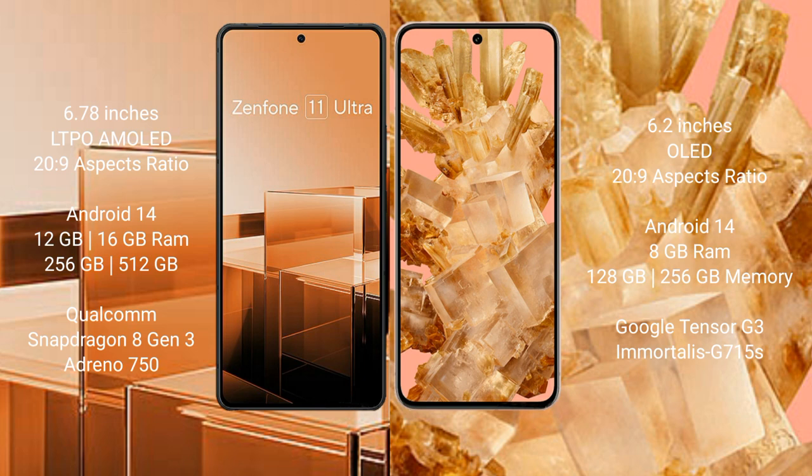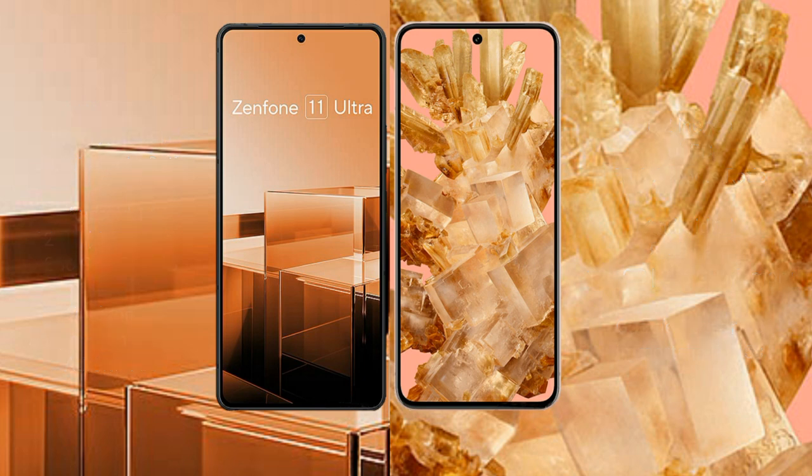Asus Zenfone 11 Ultra comes with 12GB or 16GB RAM and 256GB or 512GB internal storage, powered by a Qualcomm Snapdragon 8 Gen 3 processor and Adreno 750 GPU. Google Pixel 8 comes with 8GB RAM and 128GB or 256GB internal storage, with a Google Tensor G3 processor and GPU G715S.